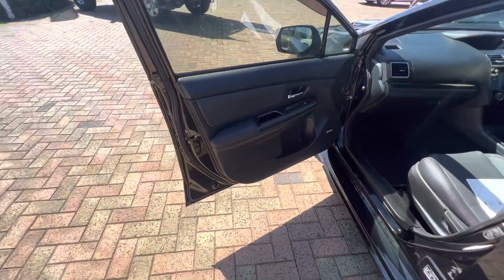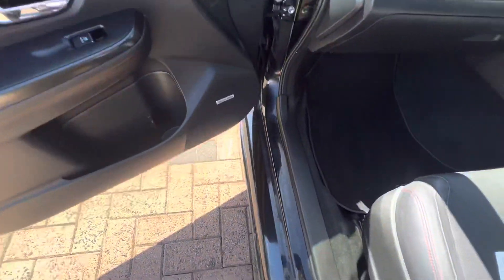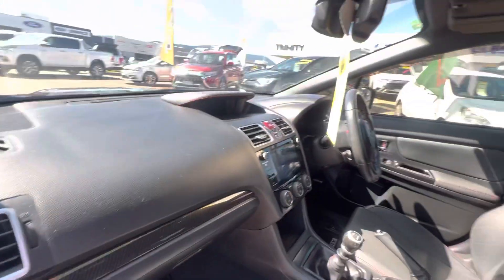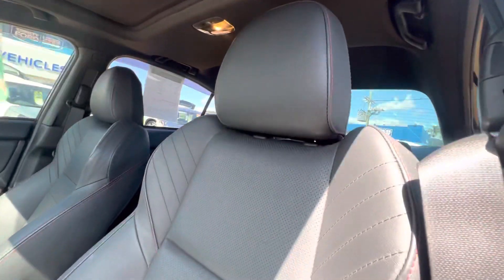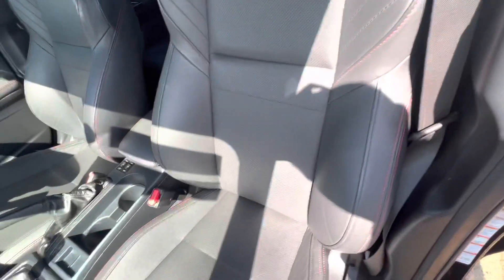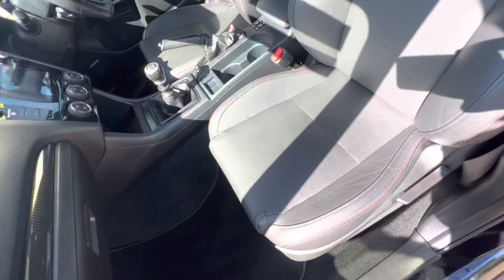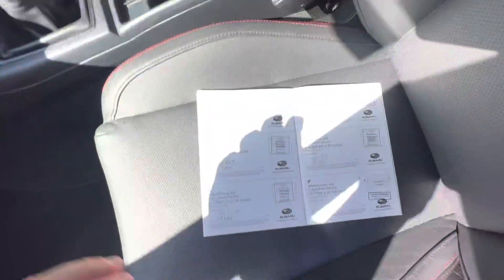On the interior, the passenger door trims are all nice and tidy throughout. It does have genuine floor mats, all your books, and a sunroof. It's got a full leather interior as well, being the premium edition, with heated seats and a six-speed manual.